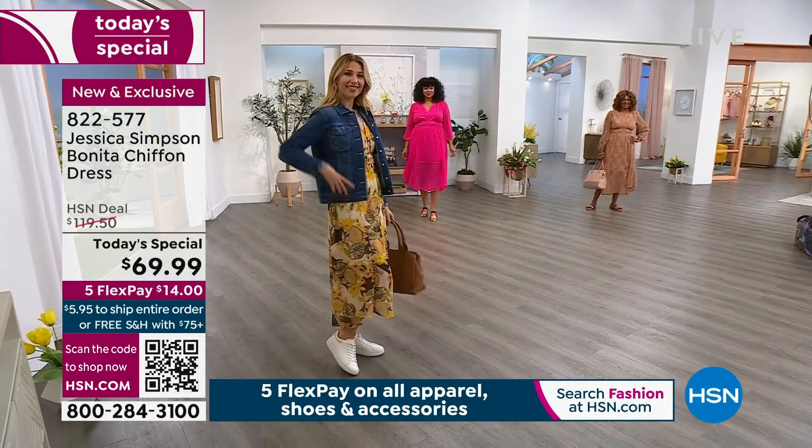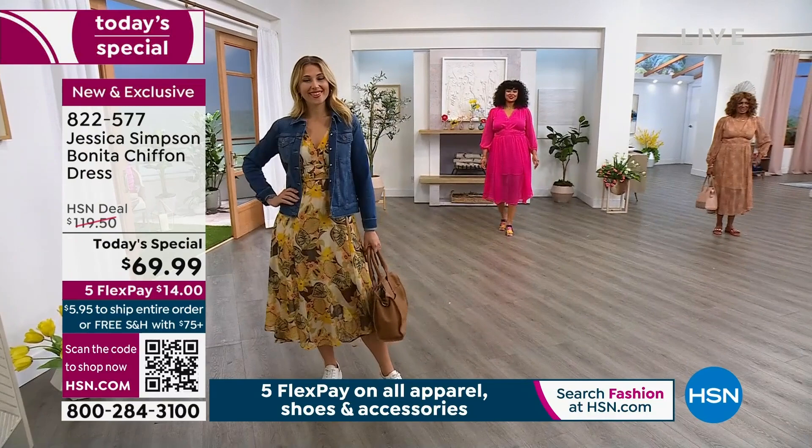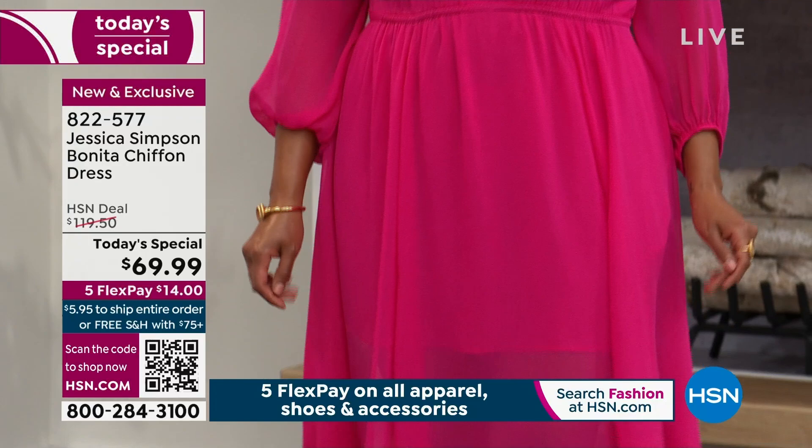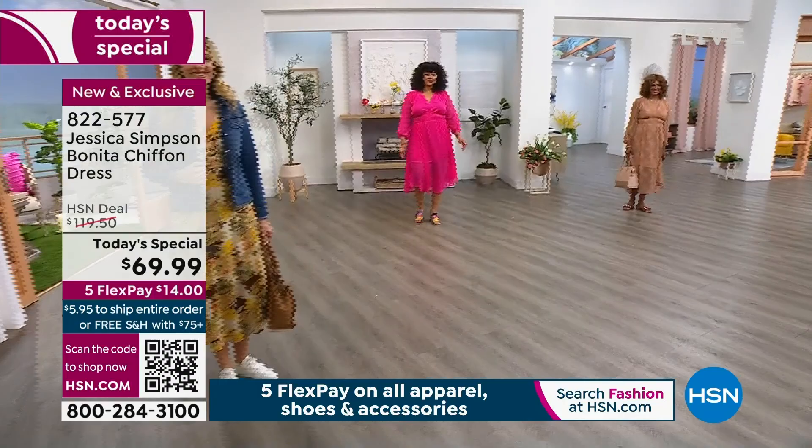Erin on the left is wearing a small — that is her typical size. Kenya in that beautiful hot pink, called Cabernet, is wearing the 1X. We are wearing our real, true sizes. I'm in the small, which is my typical size. Inga's in the medium, and that is her typical size.